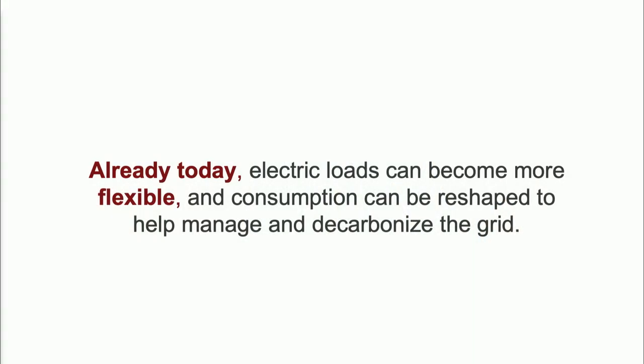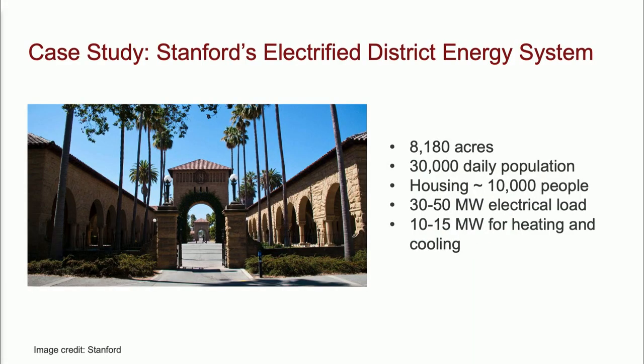I want to talk about evidence that there's already today significant amounts of flexibility we can use to reshape and decarbonize electricity consumption. My case study is the campus energy system that Lincoln introduced, whose electricity consumption is roughly equivalent to a 30,000-person city in California. This is my living lab — a perfect experimentation testbed because the roughly 150 buildings on campus are all managed by one entity: Stanford Land, Buildings, and Real Estate.